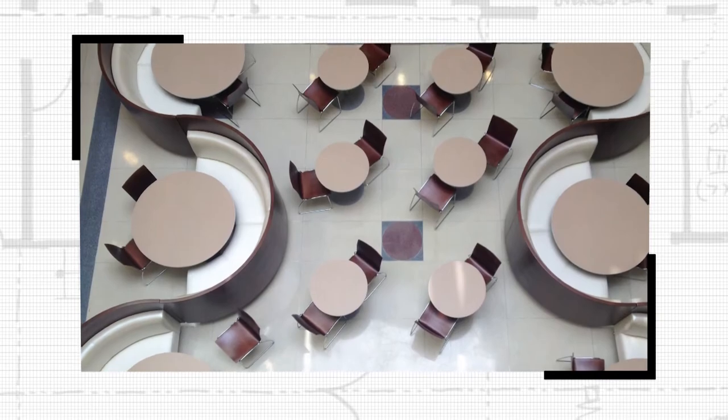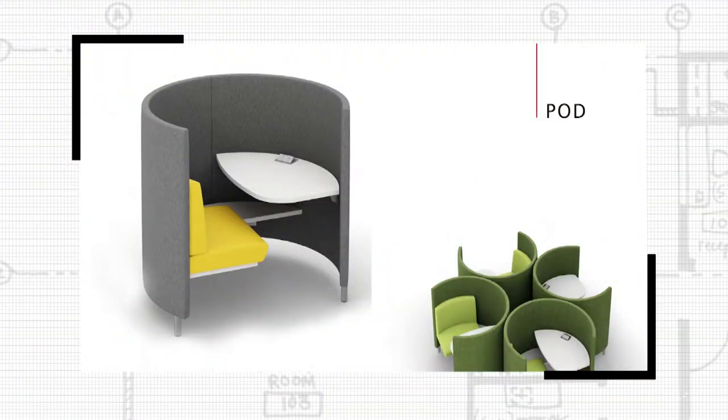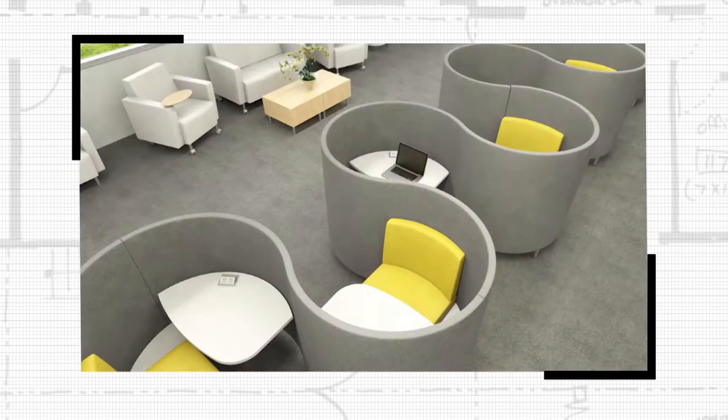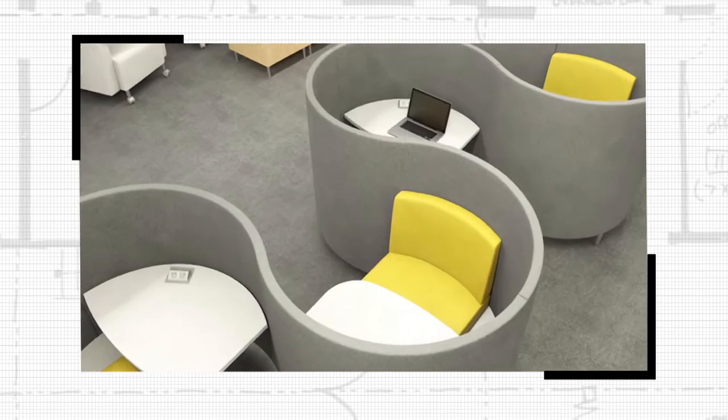We've always stayed focused on the public space. So where we're seated right now — what are these called? This is called the Pod. So it's the pod, it's very simple. Joe, tell me, how did the team at Agati come up with this design?